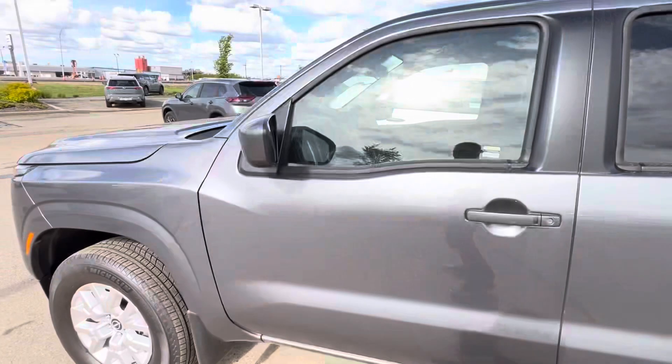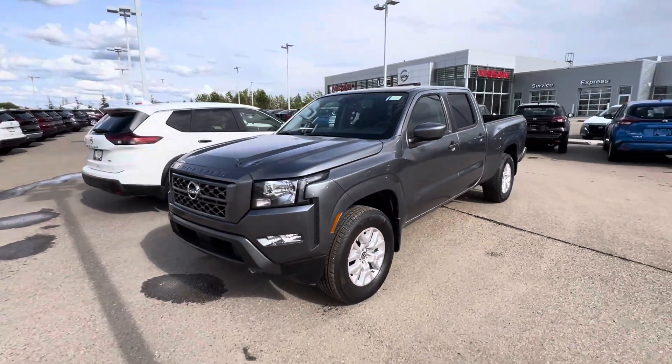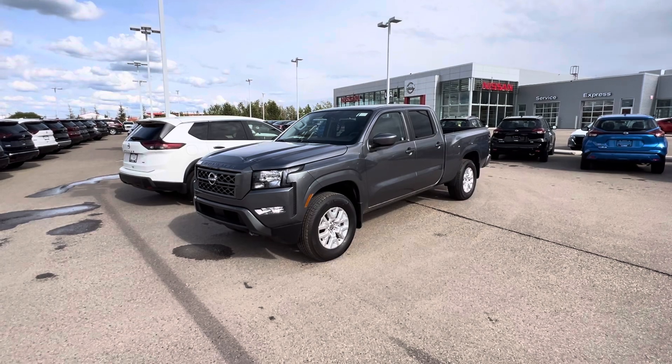So that's the 2024 Nissan Frontier SV Longbox. You can reach us here at LA Nissan at 780-769-0060. Thank you so much.